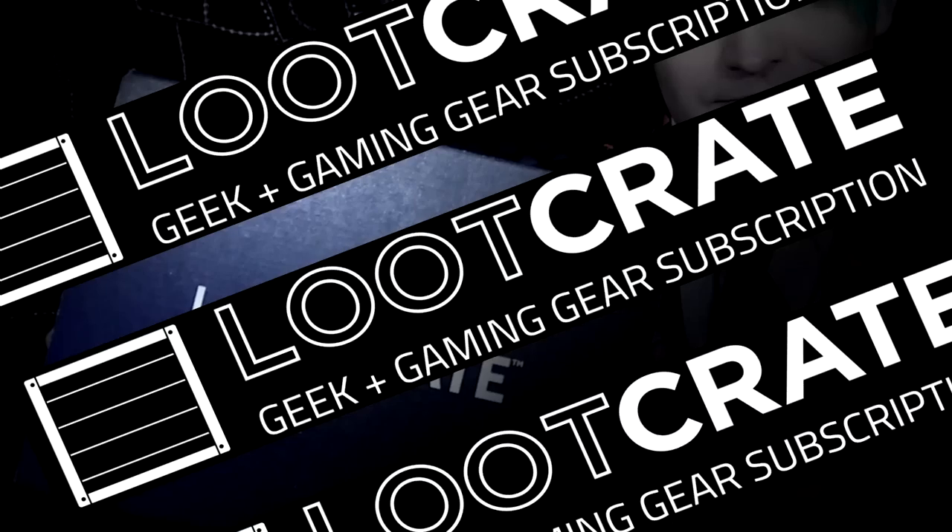Hello! Okay, looks like it's that time again — Loot Crate! And before I start, I feel like I need to explain what's going on here.